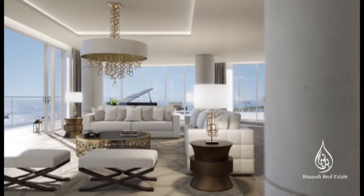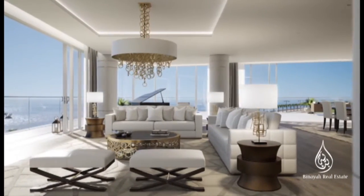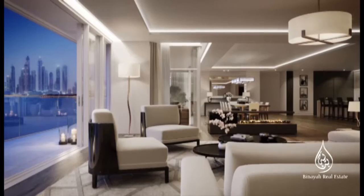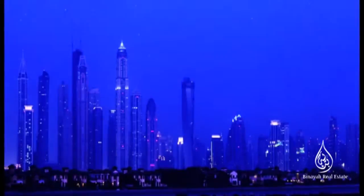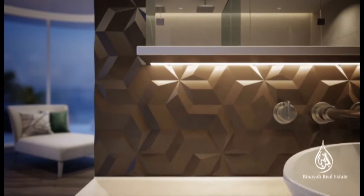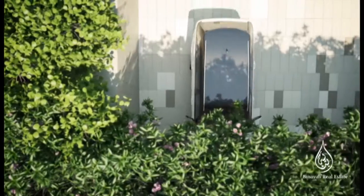At the Aleph Residences, we've redefined luxury living to create an exclusive combination of extraordinary location, stunning views, elegant spaces, modern design, privacy, and authentic experience.